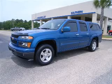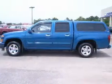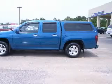We are proud to present this excellent 2009 Chevrolet Colorado. This Colorado has a four-cylinder engine and an automatic transmission.